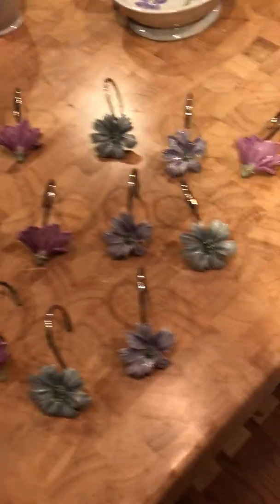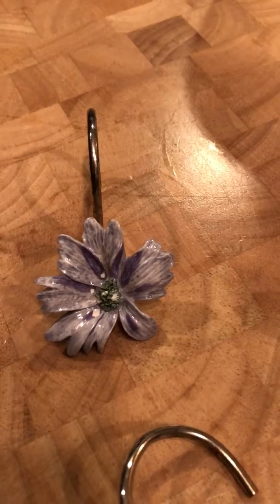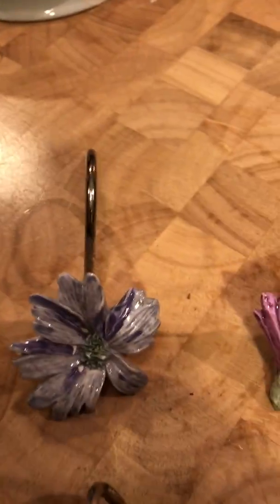And then of course we've got shower curtain hangers, and they all have a different flowers design on them — nice.